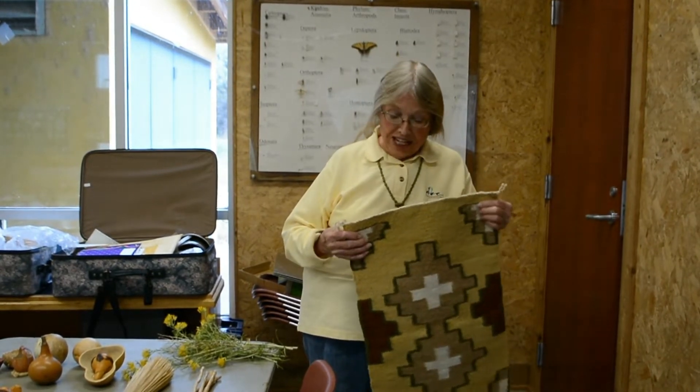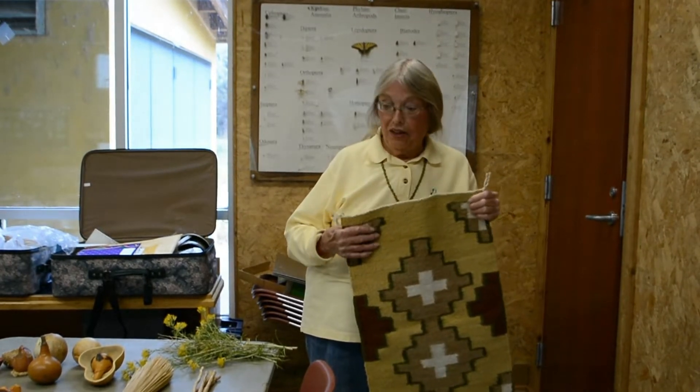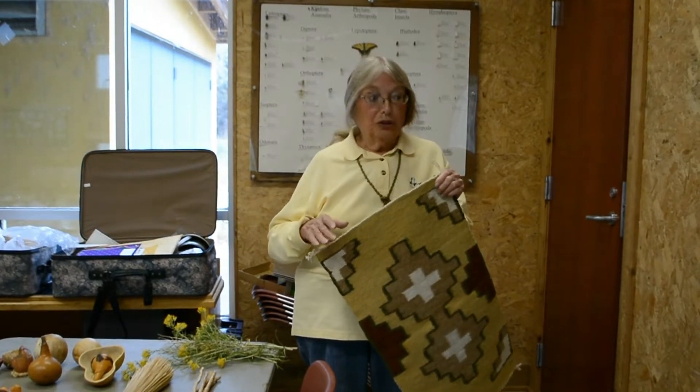I'm Donna Thatcher. I work for the Farmington Museum and I'm in charge of the Riverside Nature Center. Today we're doing a little talk on some of the traditional uses of wild plants in our area by Navajo people and Hispanic people and early Anglo settlers, and some of the things that we still do today.